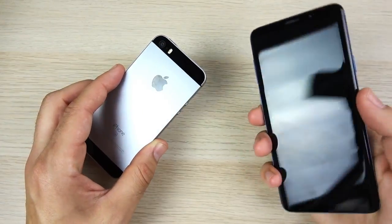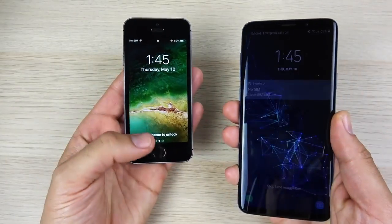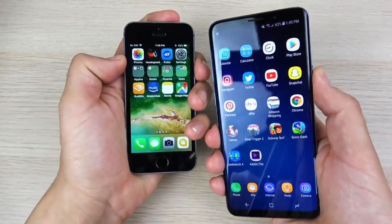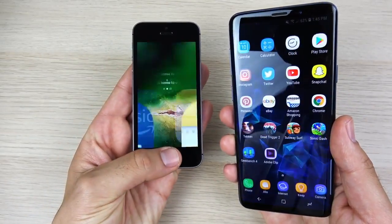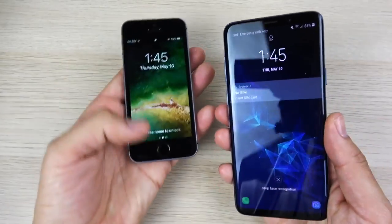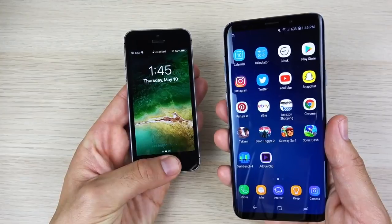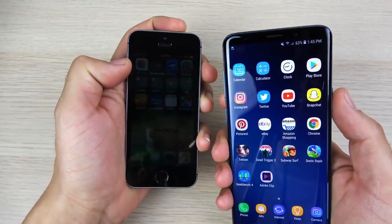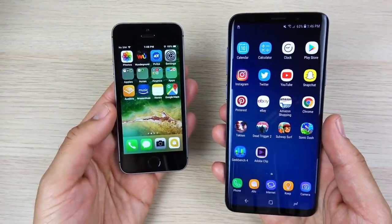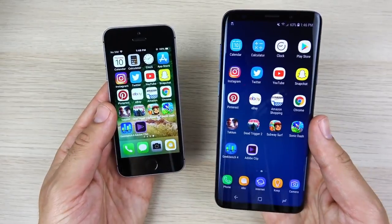The iPhone SE has got one win on the boot up test, but not on the fingerprint. There's no way the SE is going to win on this one — 3, 2, 1. And you can see the S9 all day just has the faster fingerprint. S9 all day. So it's 1-1 so far. The iPhone SE is definitely much slower on the fingerprint. First-gen Touch ID cannot even compete with Samsung's rear-mounted fingerprint. So it's 1-1 here so far.